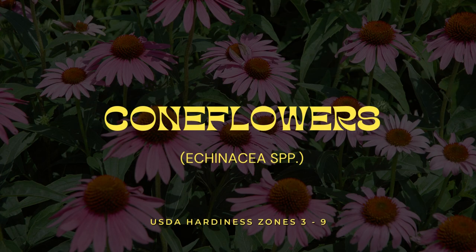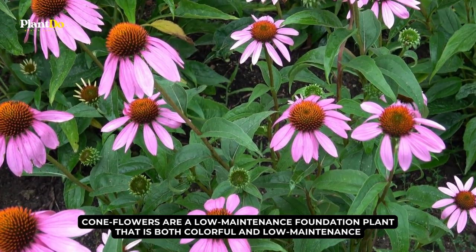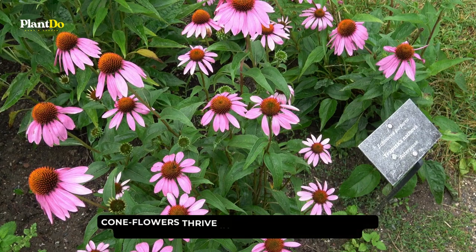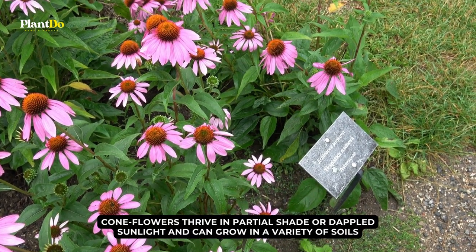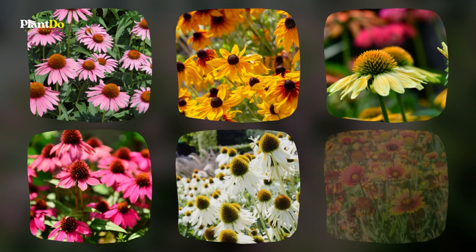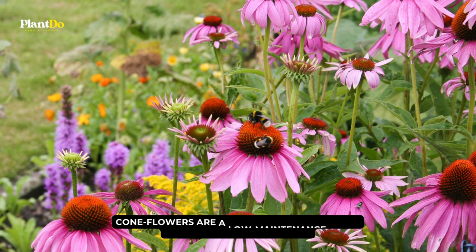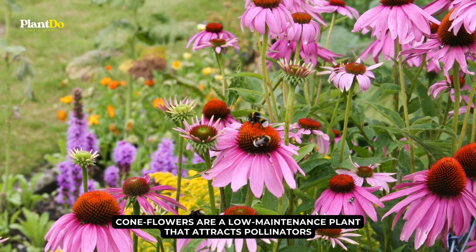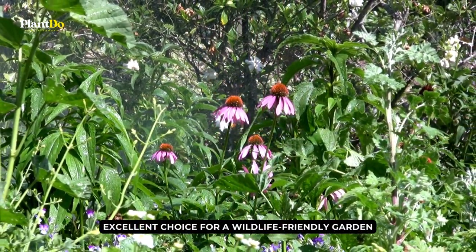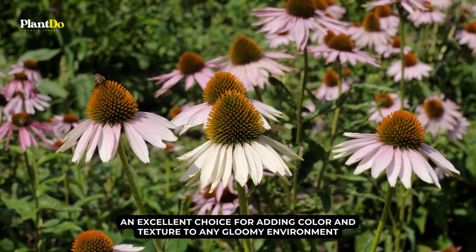Number 10: Coneflowers. Coneflowers are a colorful and low-maintenance foundation plant. These perennials are native to North America and hardy in USDA zones 3 to 9. They thrive in partial shade or dappled sunlight and can grow in a variety of soils. They bear large, daisy-like flowers in pink, orange, yellow, and purple from summer to fall, bringing a splash of color to your shady landscape. Coneflowers attract pollinators such as bees and butterflies, making them an excellent choice for a wildlife-friendly garden, and their vivid flowers and lush foliage add color and texture to any shady environment.